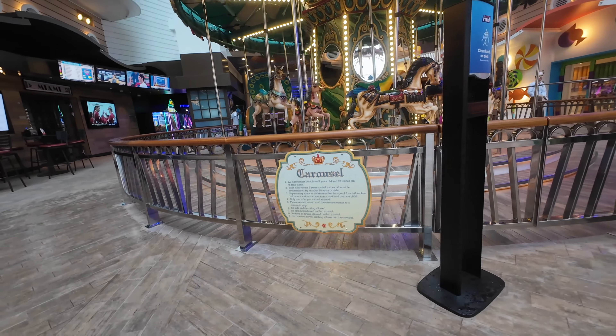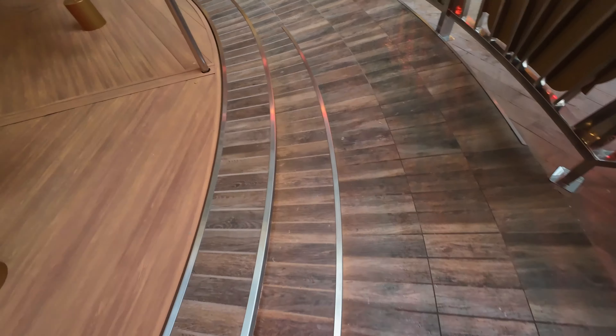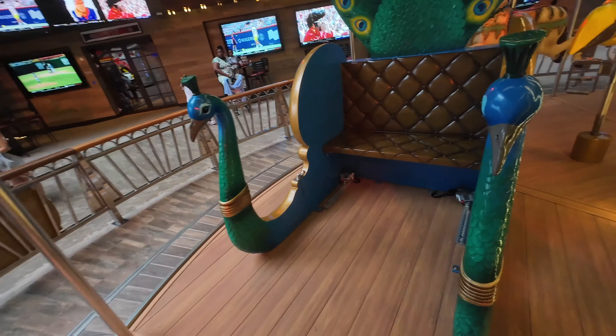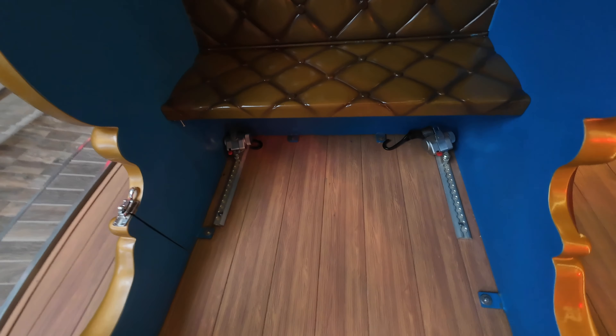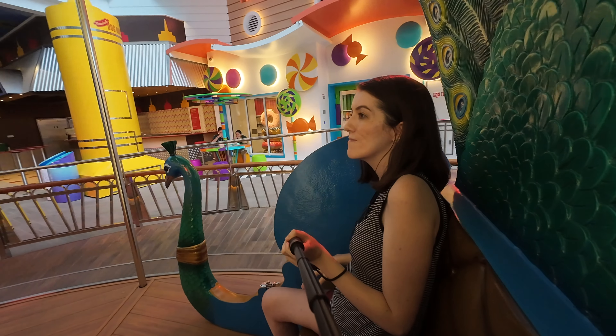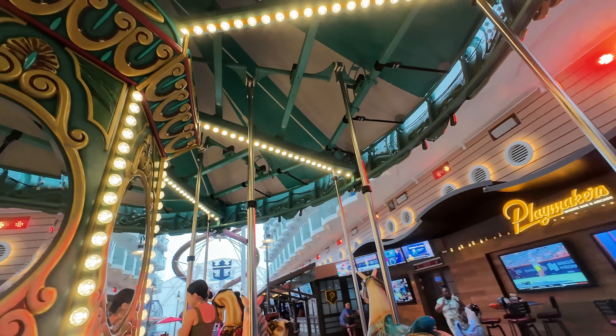Now say everyone's resting or getting ready for formal night and you don't know what to do — thankfully the ship has an accessible carousel. As you can see, there's a nice seat that you can go on or strap a wheelchair into. It's very pleasant and very enjoyable. I used this as an opportunity to try to get some interesting footage for my action cam.